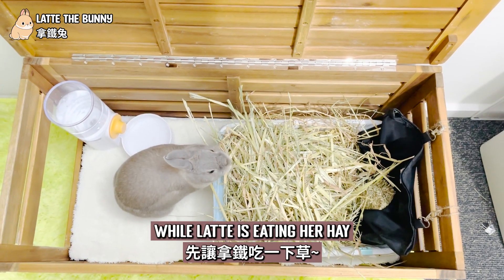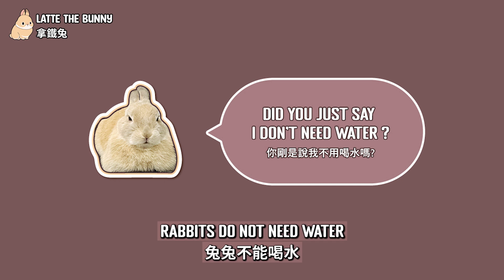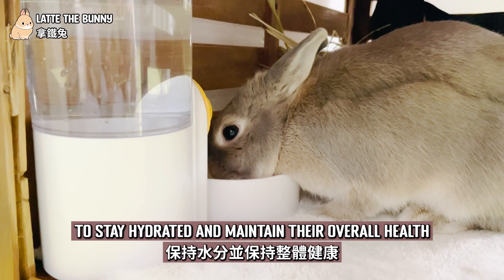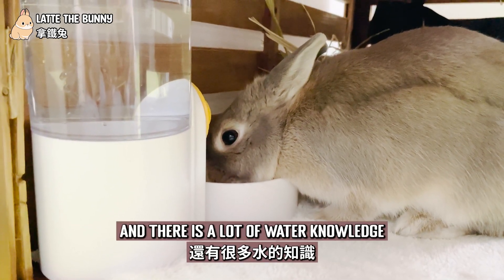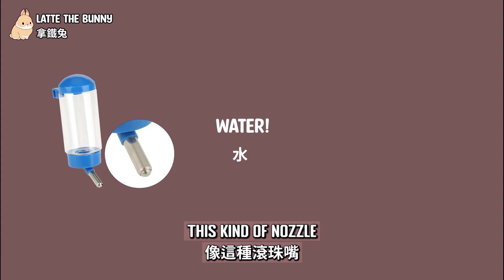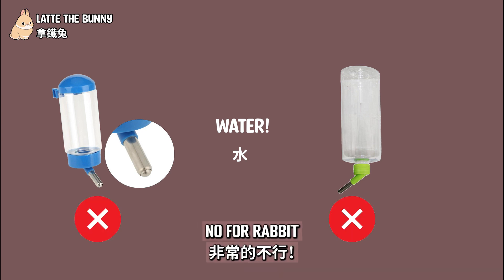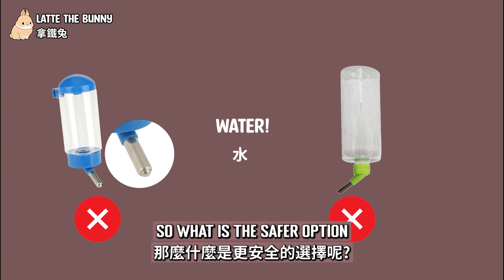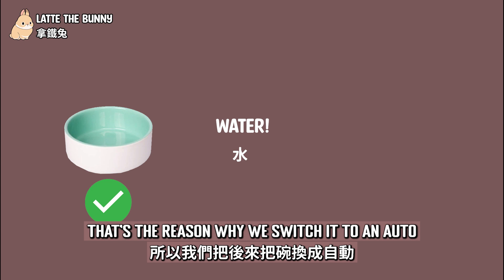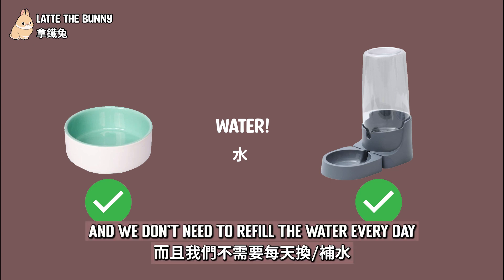Let's talk about the details while Latte is eating her hay. Let's start with water. If you see on the internet people talking about rabbits not needing water, I have to tell you that it's nonsense. Rabbits require a certain amount of water to stay hydrated and maintain their overall health. What kind of water feeder should you use? This nozzle water bottle has the potential risk of letting bunnies not consume enough water — that's a big no-no for rabbits. A water bowl is a better option, but sometimes bunnies like to flip over the bowl just for fun. That's why we switched to an auto water feeder, which is more convenient and means we don't need to refill the water every day.